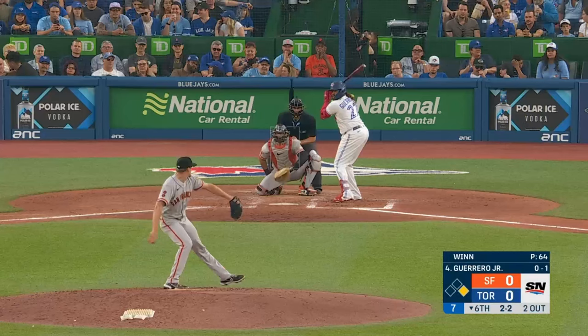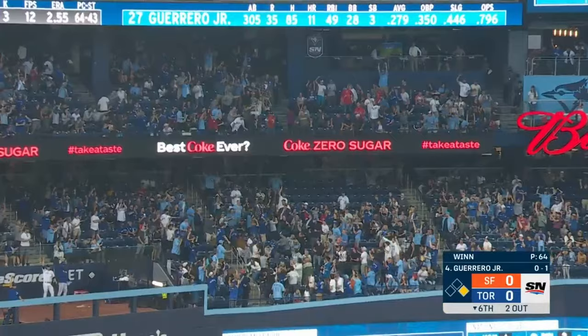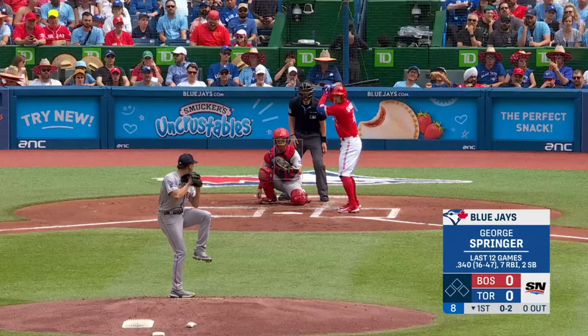That ball is smoked — deep right field and gone! And high in the air to deep left — Peterson back — it is gone.